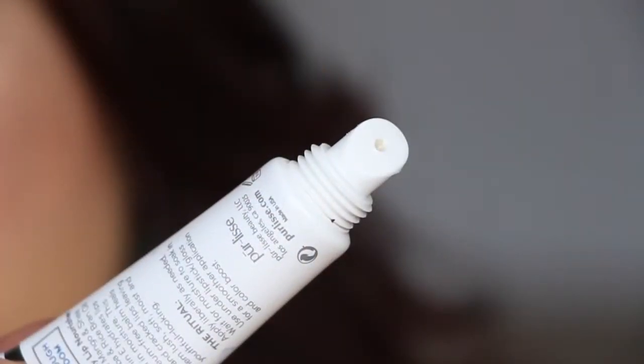Next we have from Purlise — this is the Daily Lip Nourisher with mango and shea butter. That sounds good. It's just like a little angled lip applicator on the tip. It smells really nice.